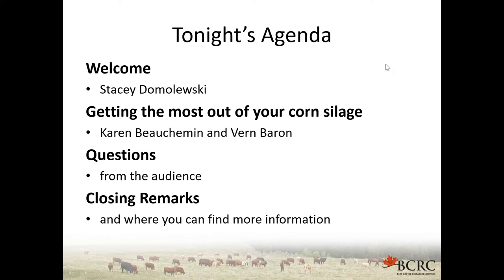Here's what we're going to be covering tonight. I'm pleased to introduce Dr. Karen Boshman, who is a research scientist at Agriculture, Agri-Food Canada. Before her career in research, Karen spent several years in the feed industry as a nutritionist. She conducts a broad-based research program to improve feed utilization of beef cattle while reducing environmental impact of meat production. We'll also be hearing from Dr. Byrne Barron, a research scientist at Agriculture, Agri-Food Canada as well, raised on a farm in southwestern Manitoba. His research is in expanding the grazing season, environmental impact of beef production, and forage management.